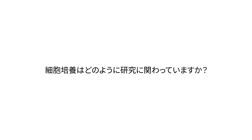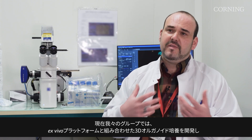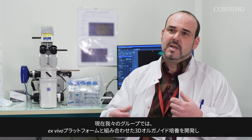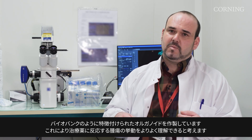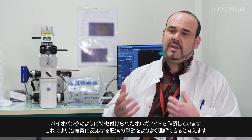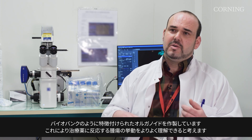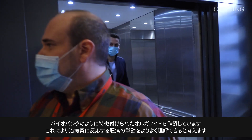Today my group and I are collaborating with the Exvivo platform to develop 3D organoid cultures and to generate well-characterized organoids — like a biobank — to better understand the behavior of tumors in response to therapeutic agents.